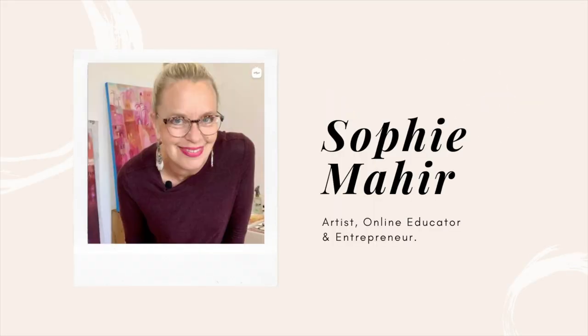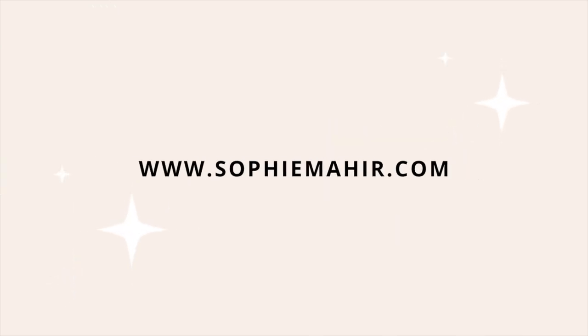If you're new to this channel, welcome. I'm Sophie Mahir and I help you make a living from your art and creativity. On this channel I share all things art business related, so if you love the content don't forget to give me a thumbs up, subscribe to the channel, and hit the bell to get notified every time I post a new video.